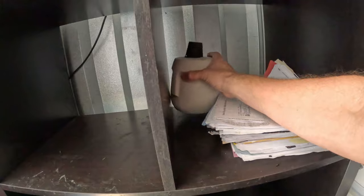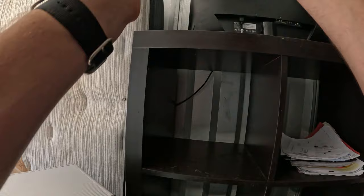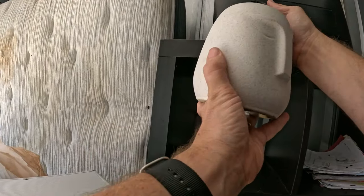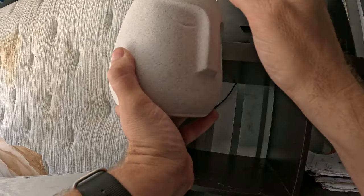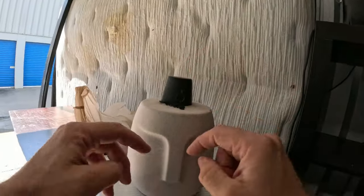Moving along — what is this? Oh, this is really cool. It's a little tiki torch, but it looks a little bit like Squidward's house. It's terracotta — you put the oil in there and then you light it. That's really cool.